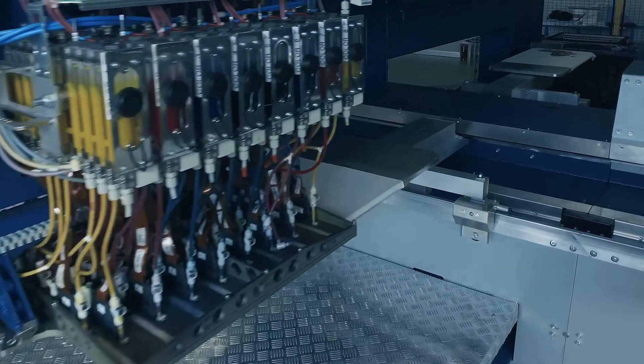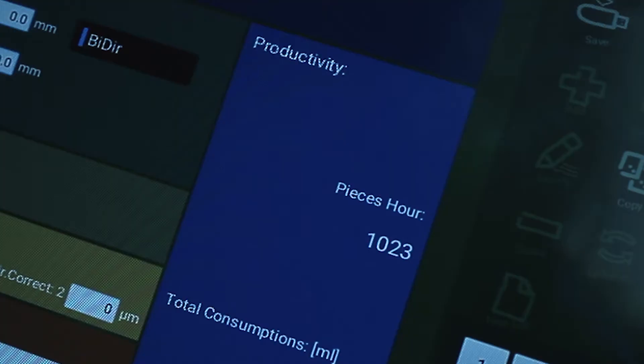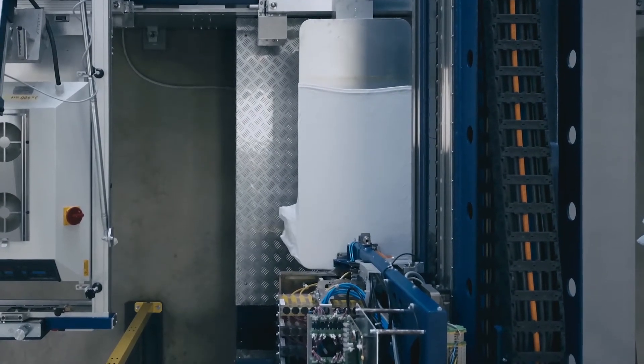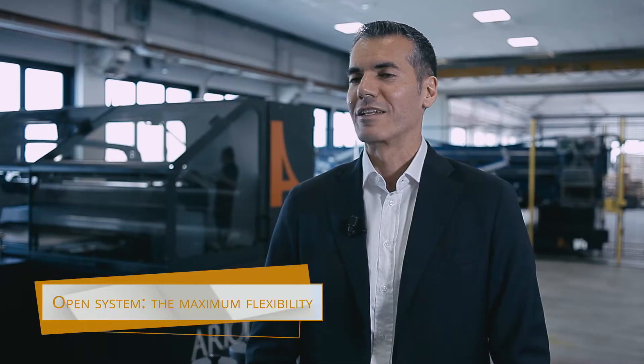IQ digital is simply outstanding due to the productivity level that easily exceeds 1000 pieces per hour at a high print quality level and resolution. ARIOPrint and IQ digital are open systems offering the maximum flexibility to our customers, thanks to the fact they can choose their inks and printing heads.